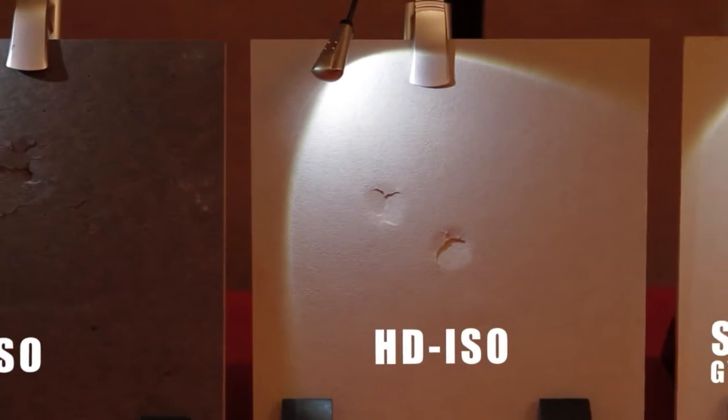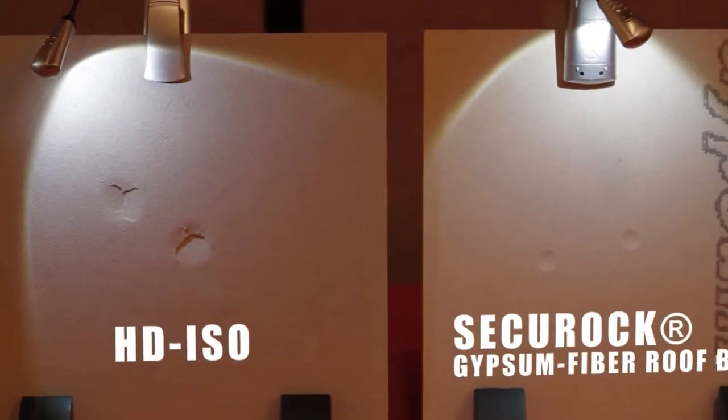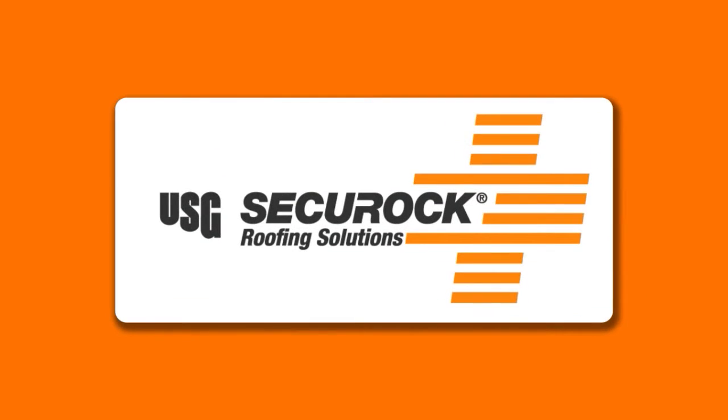USG Secure Rock Roof Boards outperform the competition when it comes to impact protection. I'm Chris Schmidt, and thanks for watching.